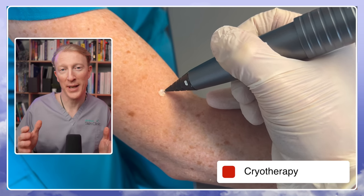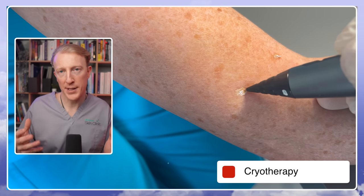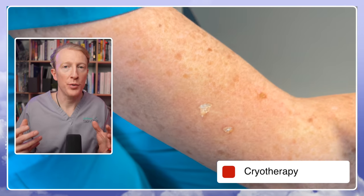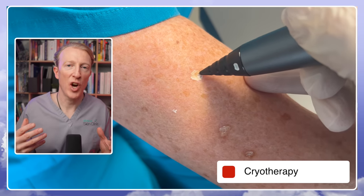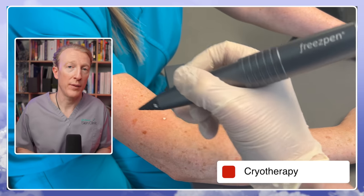As seborrheic keratosis are benign, treatment is not medically necessary, and you shouldn't expect to get them treated in the health service these days. Treatment would be for cosmetic reasons, or if they become irritated or itchy and catch on clothing. The main method is cryotherapy — freezing the growth causes it to peel away from the skin after a number of days. In my clinic I currently use nitric oxide, which freezes the keratosis down to minus 89 degrees centigrade. It can cause some discomfort, redness, and blistering, and it forms a scab before it heals. The keratosis may require more than one treatment, especially if very large or thickened.